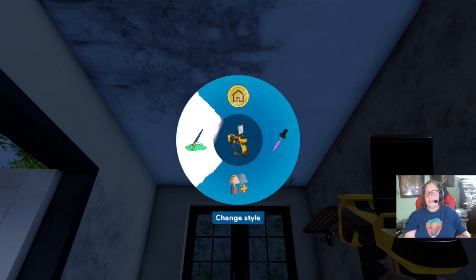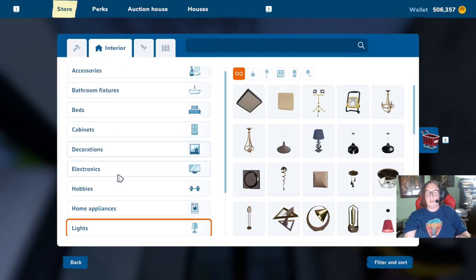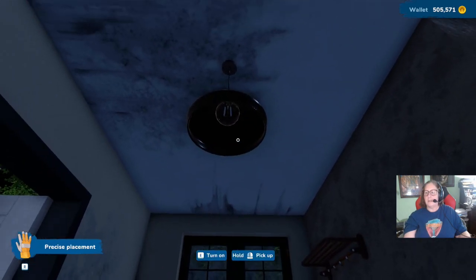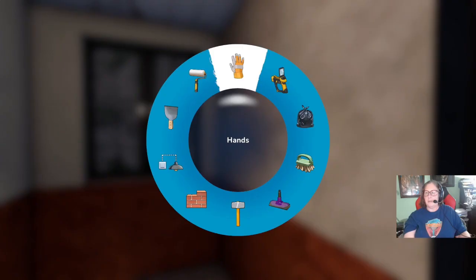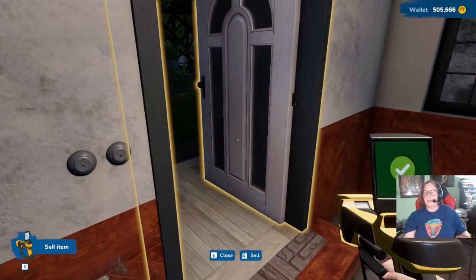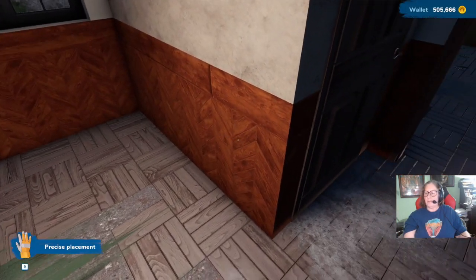I want to sell that. I want to build this light — we can put a nice light in here. Turn that on. Oh, I want to sell that rack. Close that door. I don't want to sell it. Oh look, that's the flooring I was using.